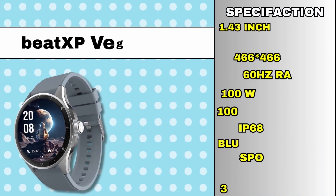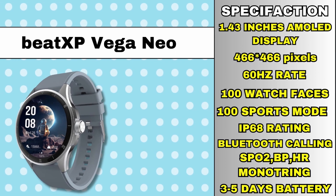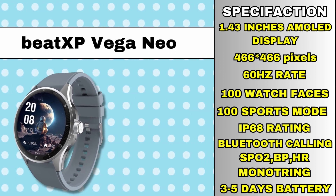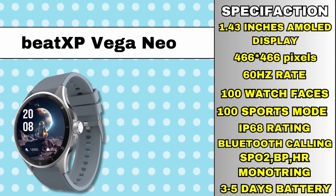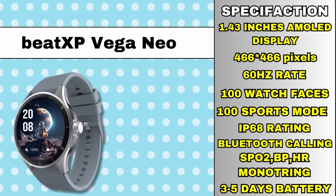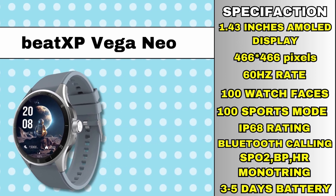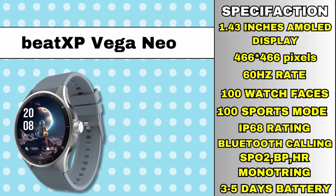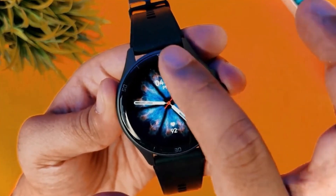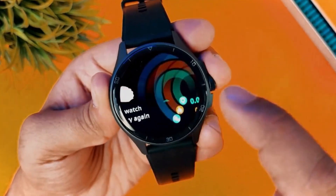It has a round dial display with a resolution of 460 by 466 pixels. It has a refresh rate and brightness of 550 nits. It has 100 plus sports modes, multiple watch faces, Bluetooth calling, IP68 rating, sleep tracking, SPO2, heart rate monitoring, and health features. You also get 3 to 5 days of battery backup. Overall, this is a great option and I highly recommend it. Check it out — link in the description.